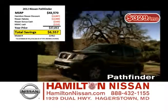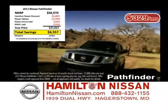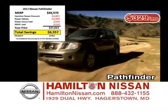$329 a month is also the special lease rate on the Nissan Pathfinder. If you're looking for a four-wheel drive SUV, look no further than the Nissan Pathfinder. Because right now at Hamilton Nissan, you can take up to $6,500 off MSRP.